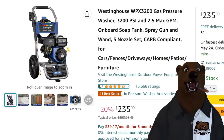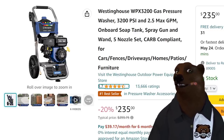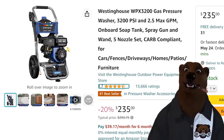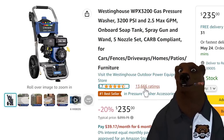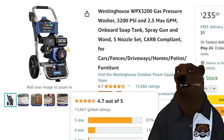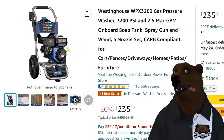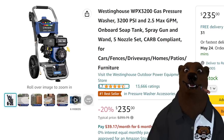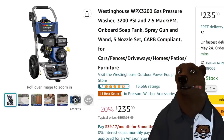We've got another pressure washer option if you really want to step up your game — the Westinghouse gas pressure washer, 3,200 PSI at 2.5 GPM max. This thing's going to be screaming at that kind of pressure. For $235 — look at the reviews: 13,666 and no fishhook in the review distribution. It's just a solid pressure washer. If you're looking to start a small pressure washer business or don't have access to electricity where you want to work, for $235, there are a lot worse ways to get some cleaning done.